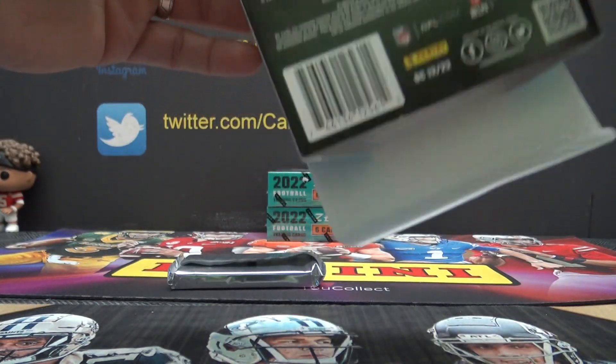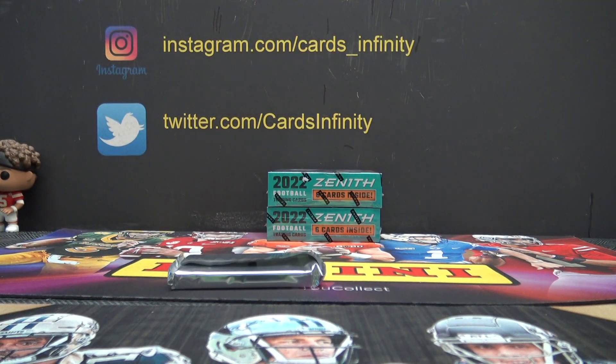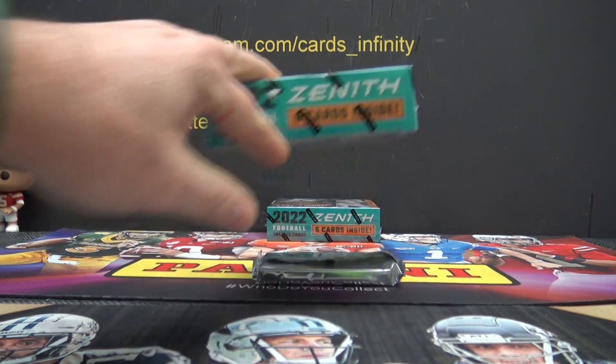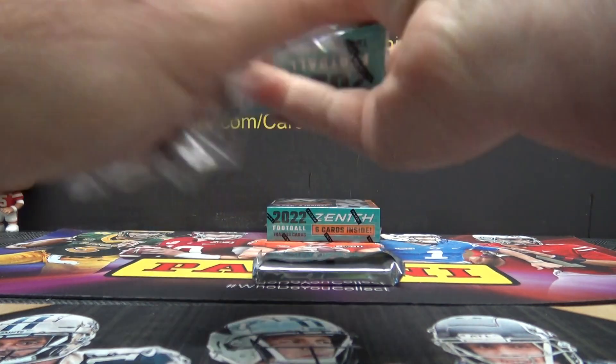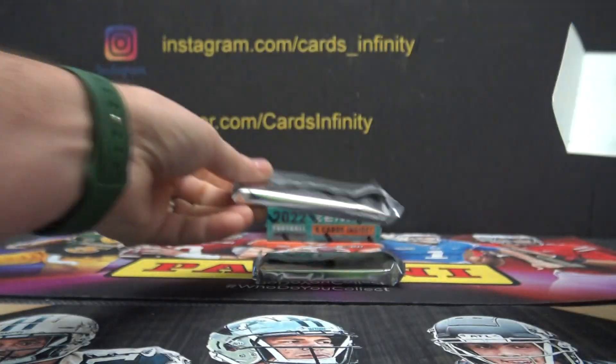Dime, didn't you say there was only like 500 cases made? 518 box cases of that stuff. Did you verify that?